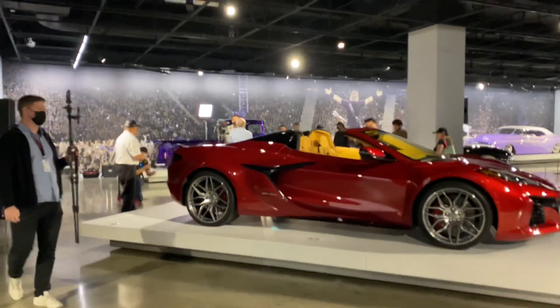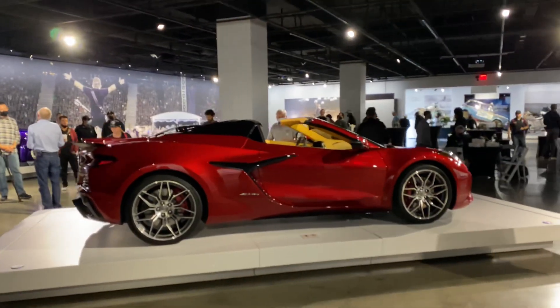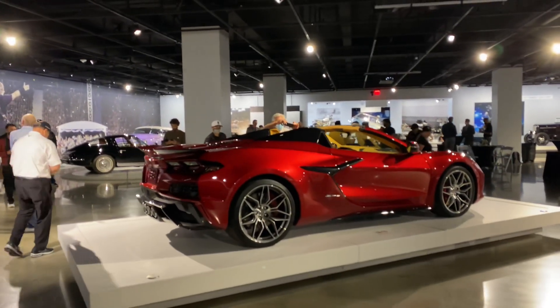There's just not much to say — it's rendering me speechless. It's got the carbon flash nacelles. Just wait until we see the Z07, ladies and gentlemen, just wait.